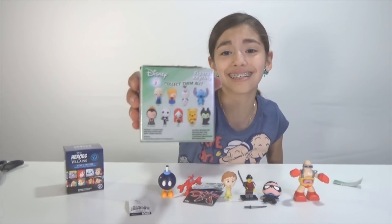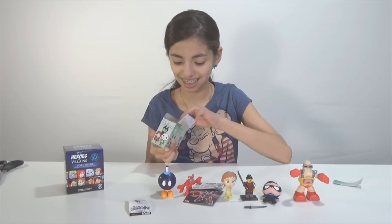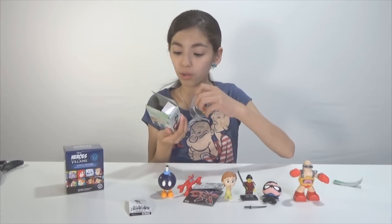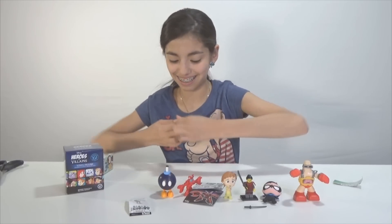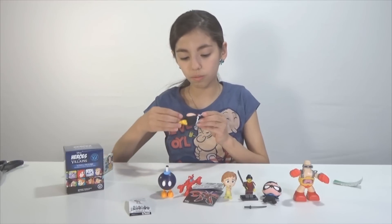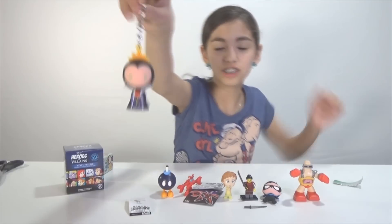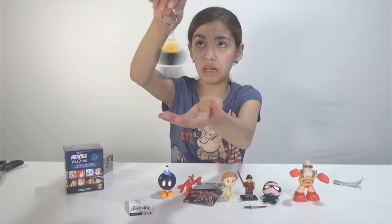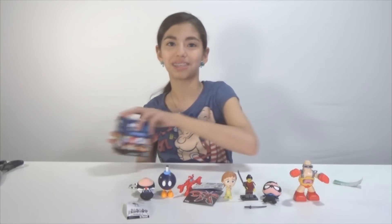I really want Jack Skellington. Which one did I get? I got the Evil Queen! She was my second choice though, so that's good. She looks so cool, and then she has the apple — the poison apple. And she too can also hover. It must be magic! You can go right next to Mama — you two will get along very well.